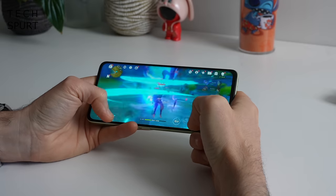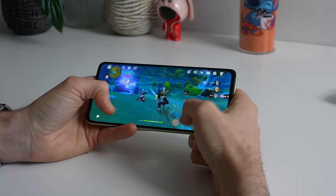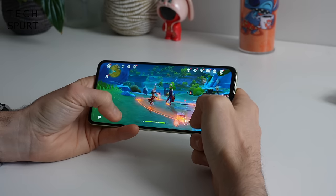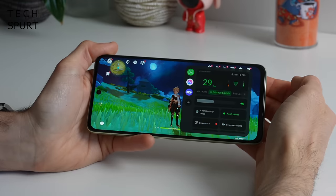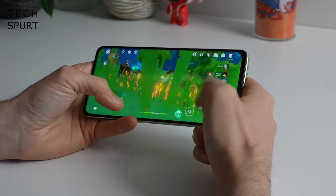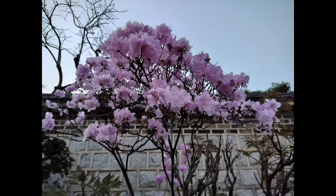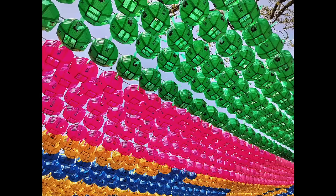Gaming is smooth and satisfying — titles like PUBG, Call of Duty Mobile, and even Genshin Impact if you keep the graphics settings low, helped along by a gaming mode. The Snapdragon 695 chipset handles everything else just as capably. Even the 108-megapixel camera is a bit of a cracker, serving up good-looking pics in all kinds of difficult conditions.